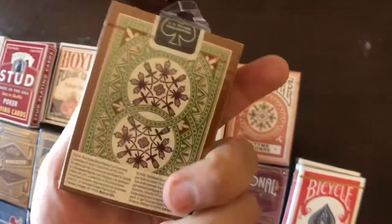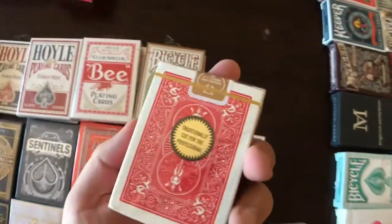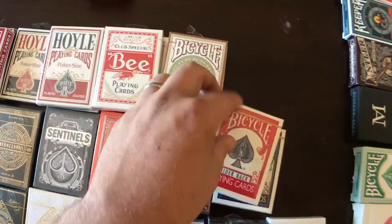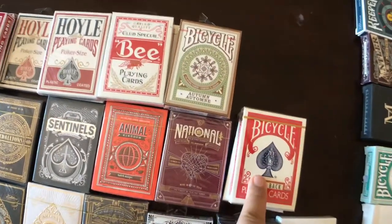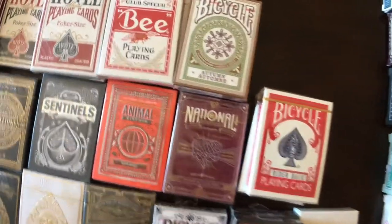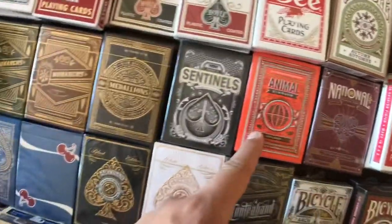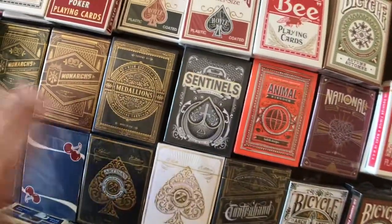We got some assorted Bicycles — these were actually a gift and they're pretty sick. We got the Golden Standards by Richard Turner, red and blue — it's definitely important to have as many of these as you can get because these are my number one for performance. We got the red gnats by Theory 11, the Nationals, Animal Kingdom — these are all unopened, just kind of extra ones that I have.